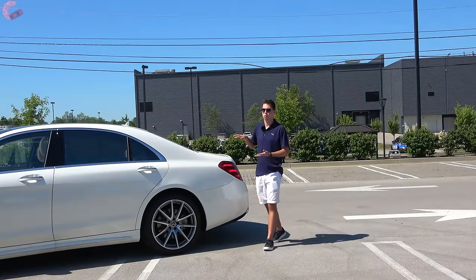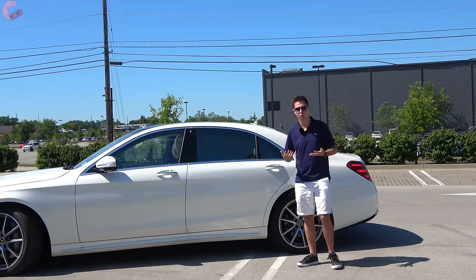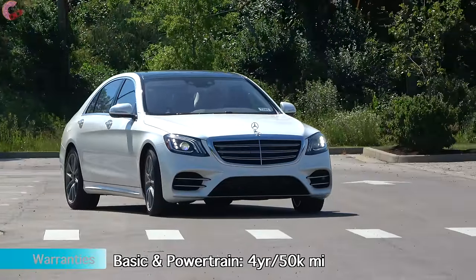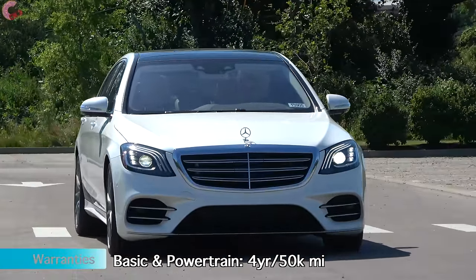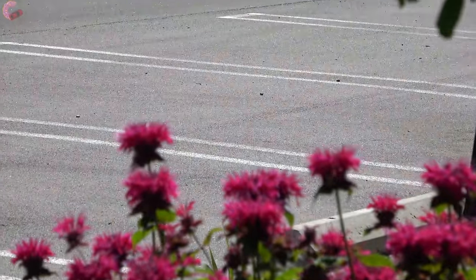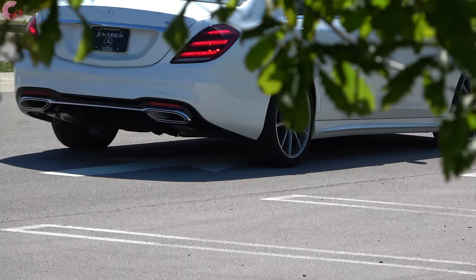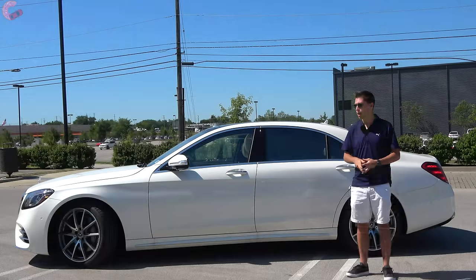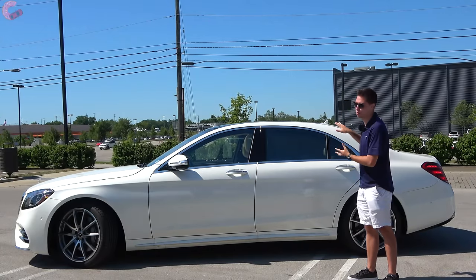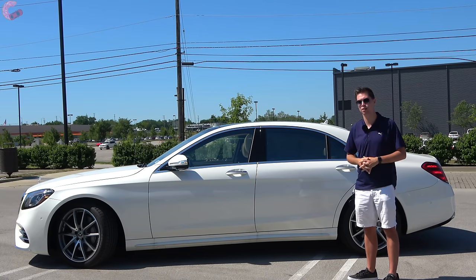As far as safety systems, Mercedes throws in a handful of standard ones — all the basic ones you'd expect. However, if you want all the active and high-tech ones, you'll need the driver assistance package, which includes a plethora of active safety systems and semi-autonomous driving — basically anything you'd want. That sums up this 2020 S-Class's really classy exterior. Let's hop inside to the opulent cabin before we take it out for a spin.